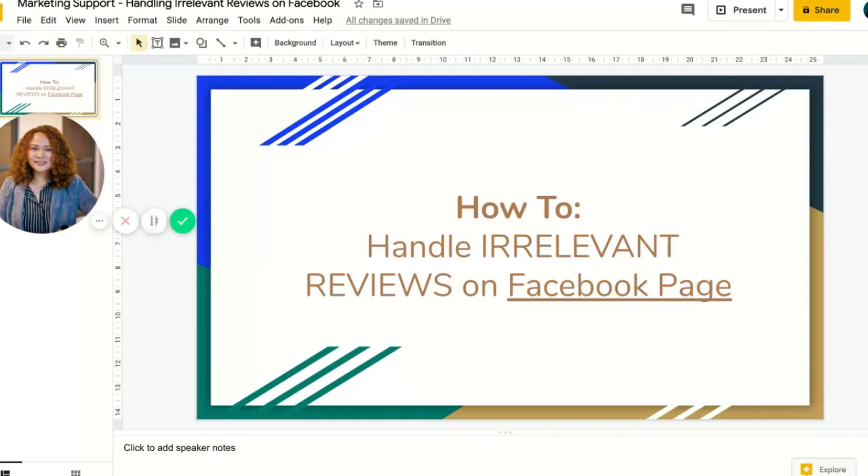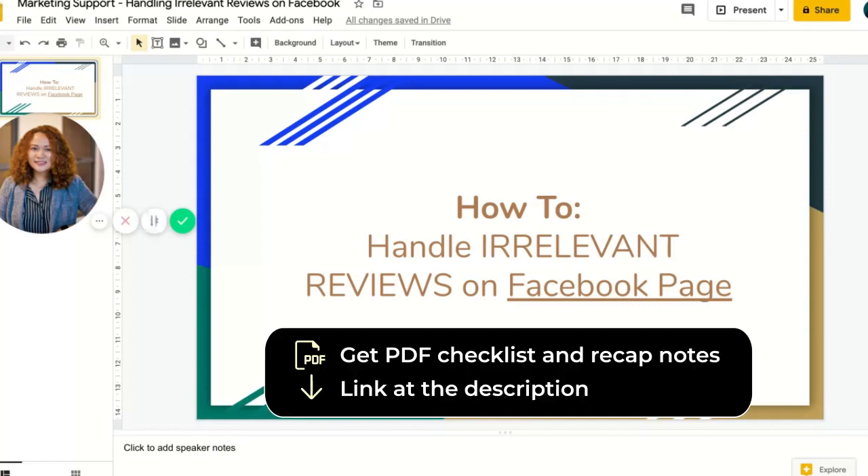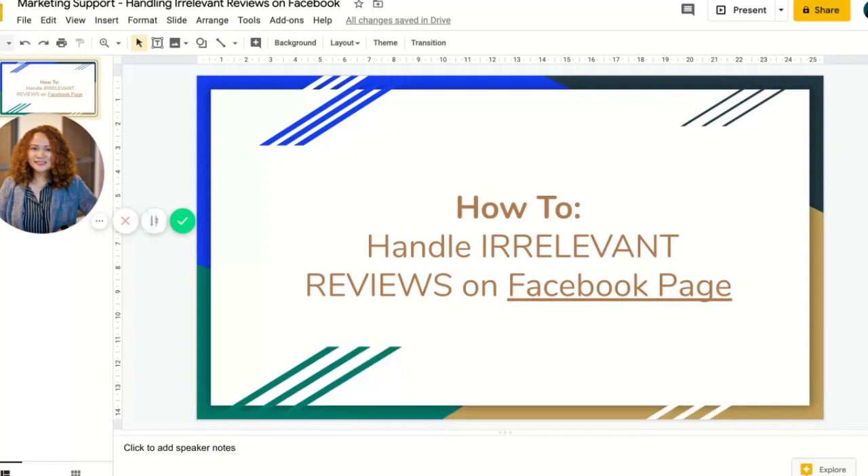If you think this is useful for you, feel free to like, share, and subscribe. Also, if you want a PDF checklist and recap of this topic, head down to the link below and I'll be happy to help.